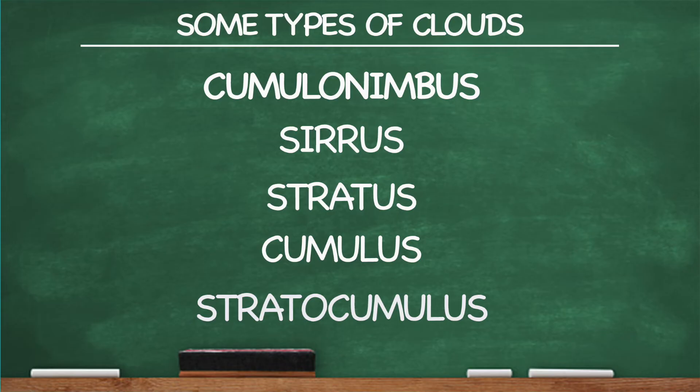So what was that, five types of clouds? Sometimes they look like dragons to me, but they're not in the type, so that's just not true. So what are some types of clouds?